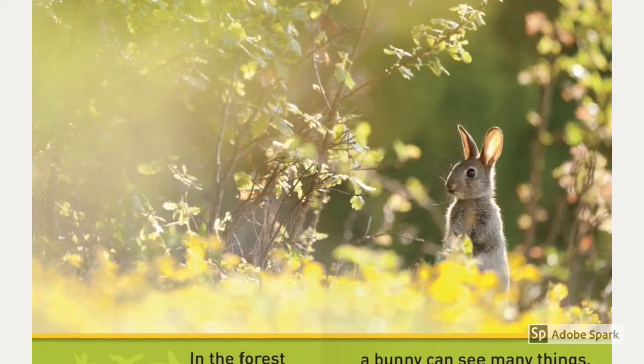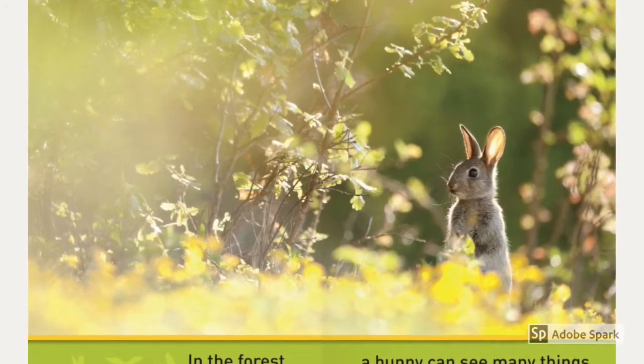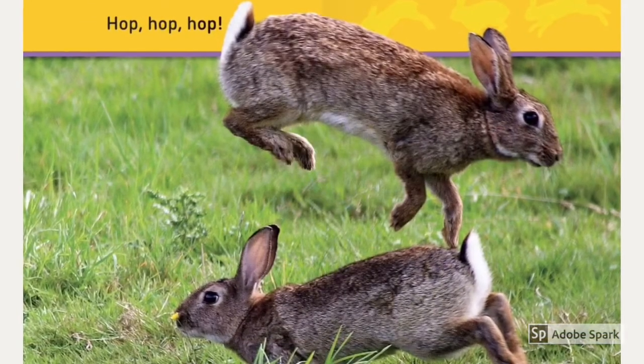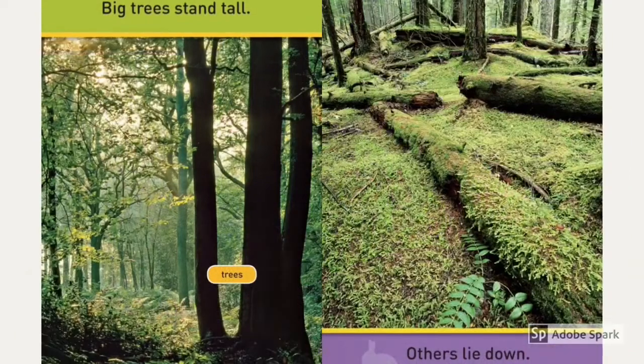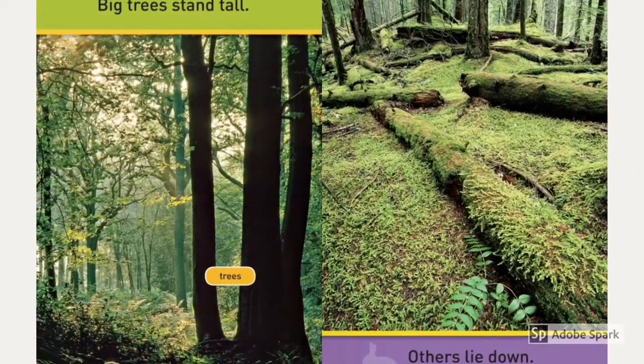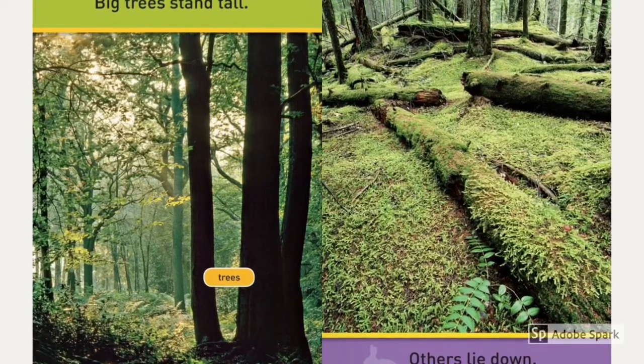In the forest, a bunny can see many things. Hop, hop, hop. Big trees stand tall. Others lie down because they are cut down.